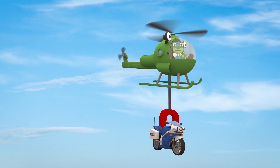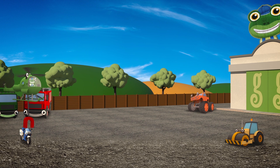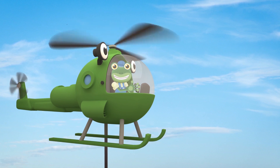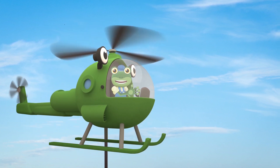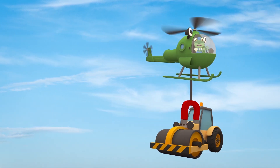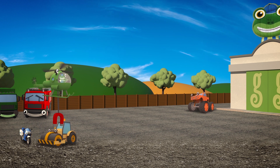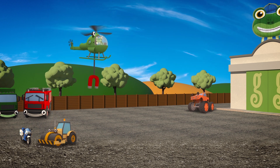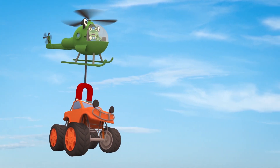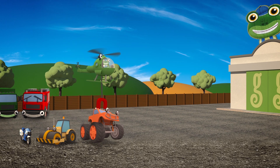Fantastic Helen! Now slowly put Millie down over there, on the left! Oh, hello everyone! Don't worry, there's nothing wrong with Millie the motorbike! These vehicles are helping Helen with her training exercises. It's important for Helen to practice lifting different vehicles and placing them down without hurting them, so that she can rescue vehicles in a real emergency! Helen's lifting each vehicle and placing them in a special order - can you guess what the order is?